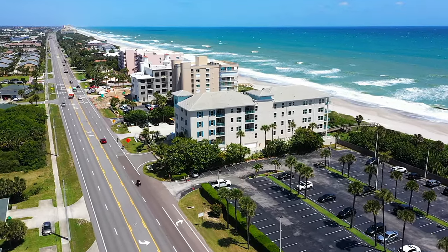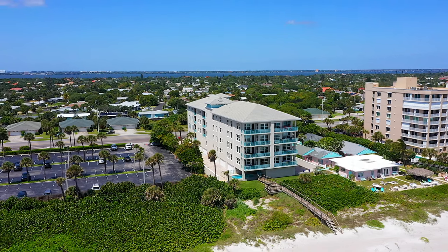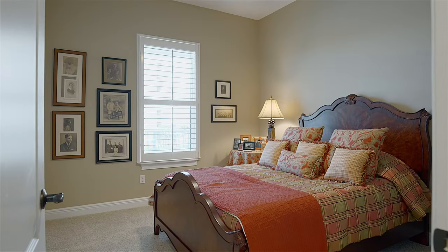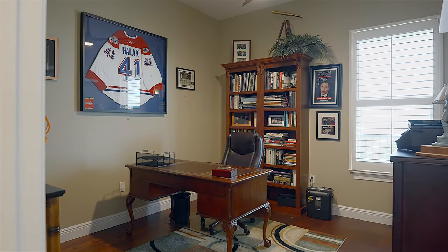Abacos is a pet-friendly building, allowing two pets up to 40 pounds, with lots of grassy areas to walk your dogs. Rental restrictions are a six-month minimum, so there are no short-term Airbnb rentals. The condo fees are currently $830 per month, set up with fully funded reserves.